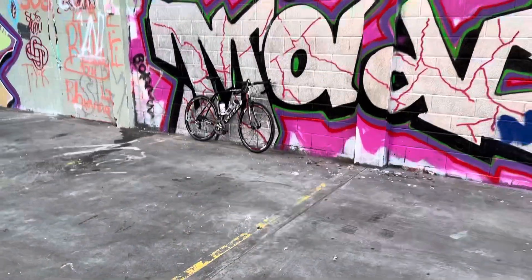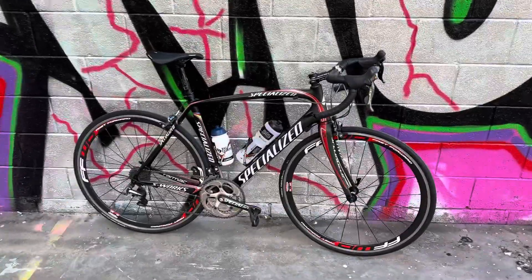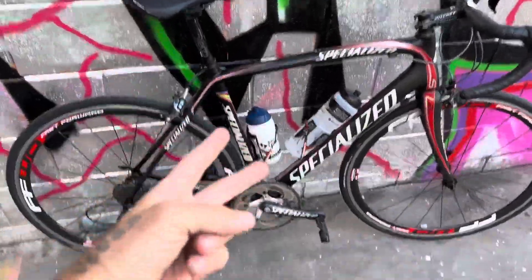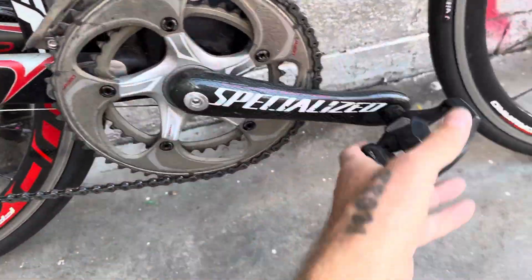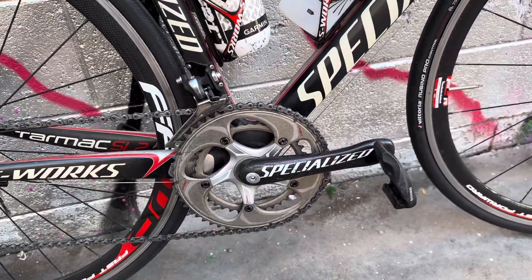Let's look at this bike — one of my favorite bikes of all time. This is an S-Works, a Specialized S-Works Tarmac SL2, Quick Step team edition, with that BB30 OSBB that works okay on this one.